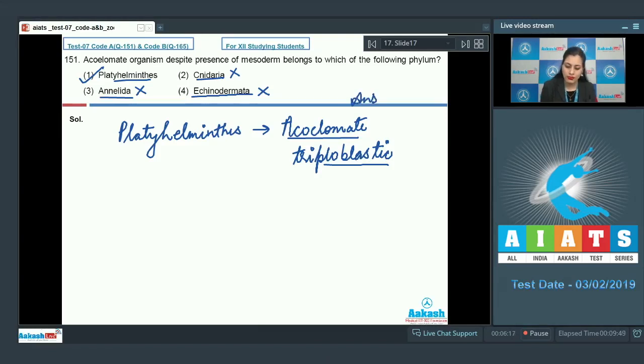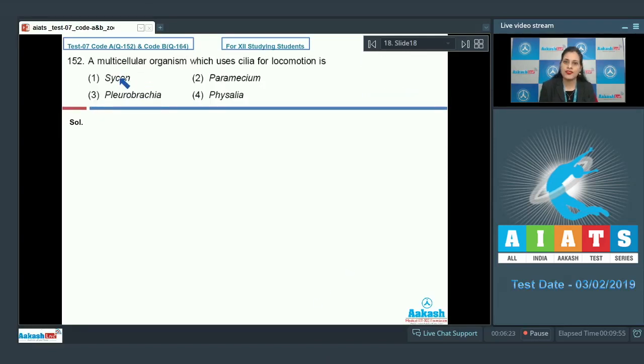So the correct answer to question 151 is option number one. Question number 152: A multicellular organism which uses cilia for locomotion is — options are Cyclone, Paramecium, Pleurobrachia, and Physalia. The correct answer is option number three, that is Pleurobrachia.